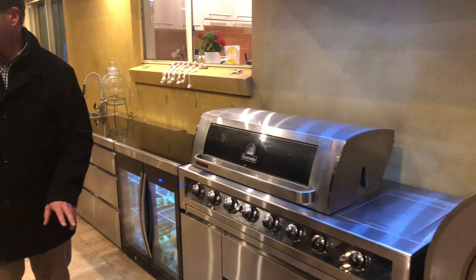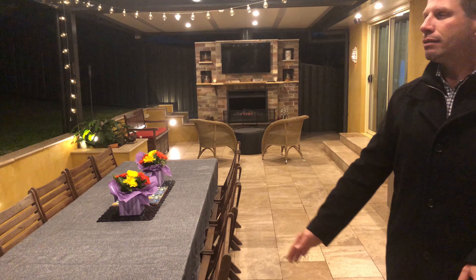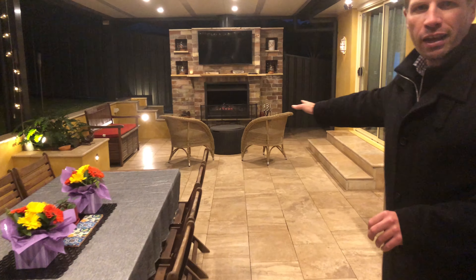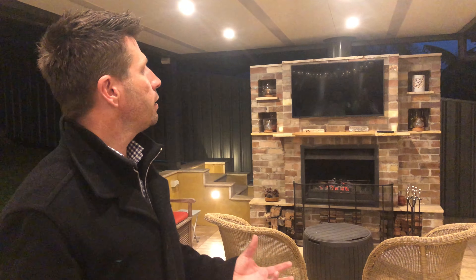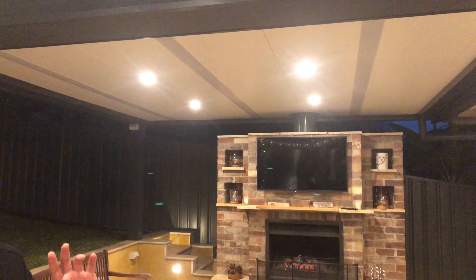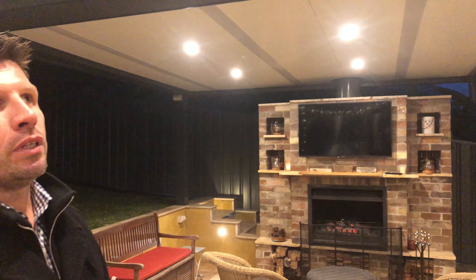Over in the last area, the owners have put in an outdoor kitchen right next to the main sitting area. Down the end — the fire's just gone out — but they've got the TV, and again this last area gives them a third spot where they can sit and entertain. We've used the insulated roofing here to match what we've done with the gable.